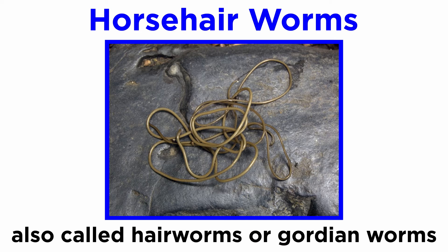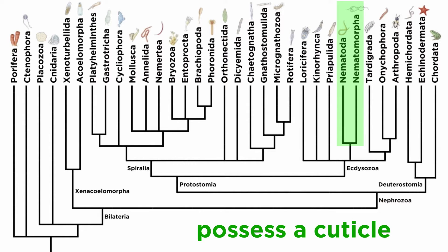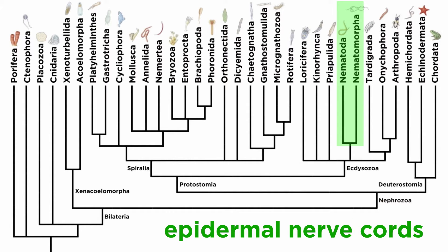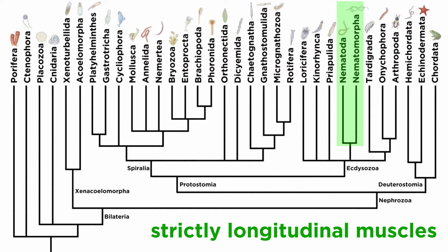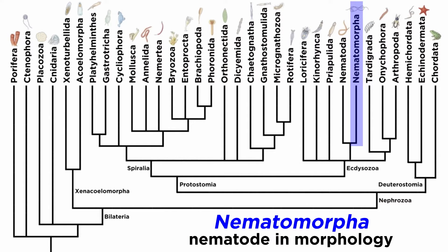They are also known as hair worms or gordian worms, and do somewhat resemble hairs from a horse's tail. They were historically included within phylum Nematoda because both clades have a cuticle, epidermal nerve cords, strictly longitudinal muscles, and a similar nervous system. In fact, the phylum name Nematomorpha roughly means 'nematode in morphology,' though they have been considered their own phylum since the late 1800s.